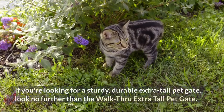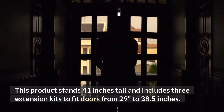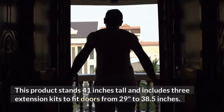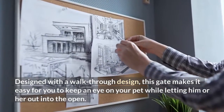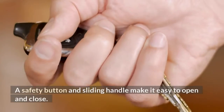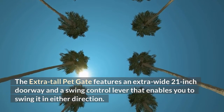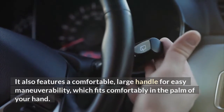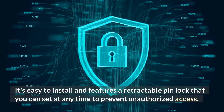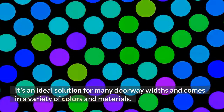If you're looking for a sturdy, durable extra-tall pet gate, look no further than the Walkthrough Extra Tall Pet Gate. This product stands 41 inches tall and includes three extension kits to fit doors from 29 inches to 38.5 inches. Designed with a walkthrough design, this gate makes it easy to keep an eye on your pet while letting them out. A safety button and sliding handle make it easy to open and close. It features an extra-wide 21-inch doorway, a swing control lever that enables you to swing it in either direction, and a large handle for easy maneuverability. It's easy to install and features a retractable pinlock to prevent unauthorized access. It comes in a variety of colors and materials.